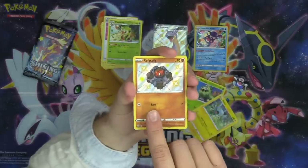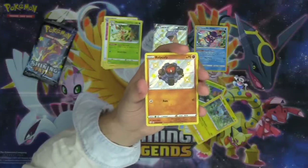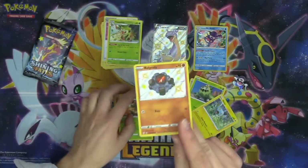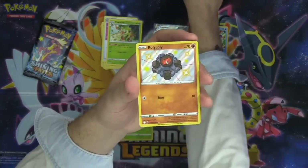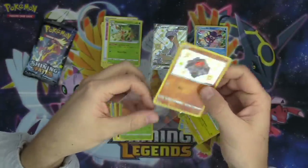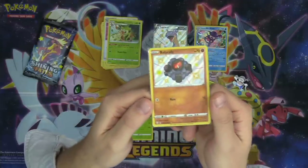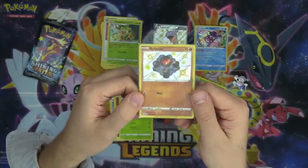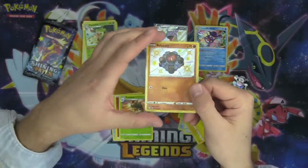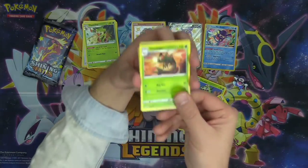Shinx, Rolycoly — yo, check that out, I can't believe it. Another shiny! It's a shiny Rolycoly, chat! I had no idea what the pull rates were like — I thought five shinies would be a lot, but look at us. Rolycoly evolves into Carkol, who is probably my favorite Pokémon from the Sword and Shield generation. Very hyped to have pulled that Rolycoly.